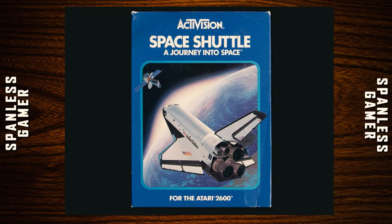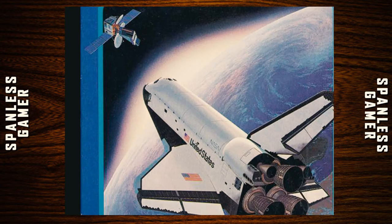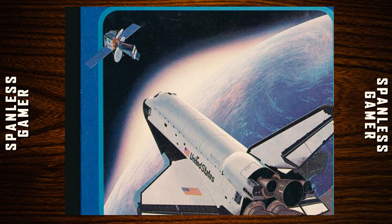Our first game is Space Shuttle: A Journey Into Space, which came out in 1983. It's an Activision title. The box art is just a picture of a generic Space Shuttle — it doesn't say which one it actually was.